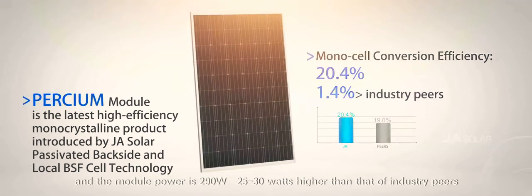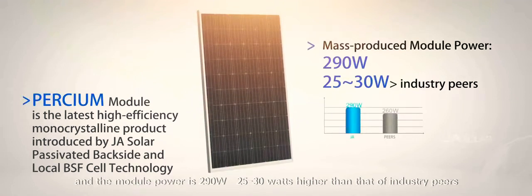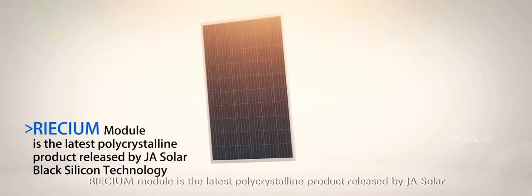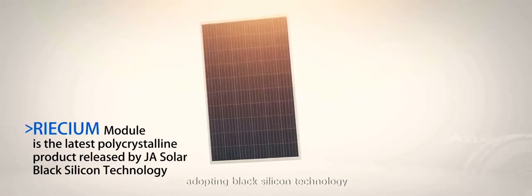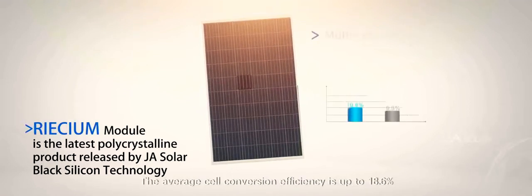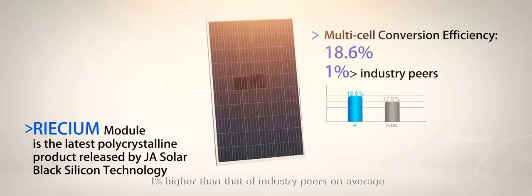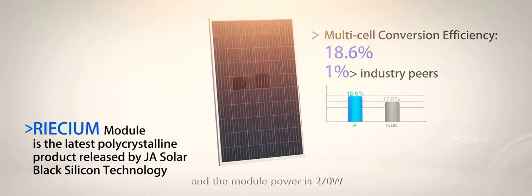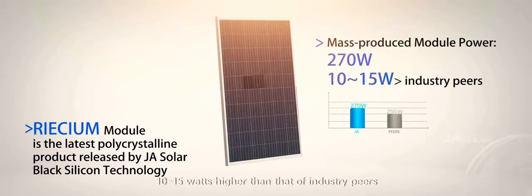The Perseum monocrystalline module power is 290 watts, 25 to 30 watts higher than that of industry peers. Perseum module is also the latest polycrystalline product released by JA Solar, adopting black silicon technology. The average cell conversion efficiency is up to 18.6%, 1% higher than that of industry peers on average, and the module power is 270 watts, 10 to 15 watts higher than that of industry peers.